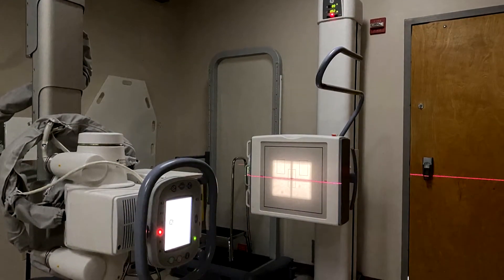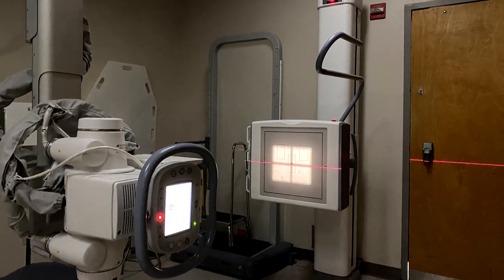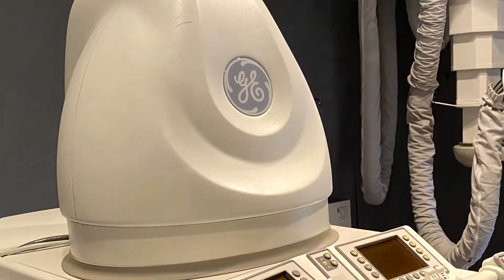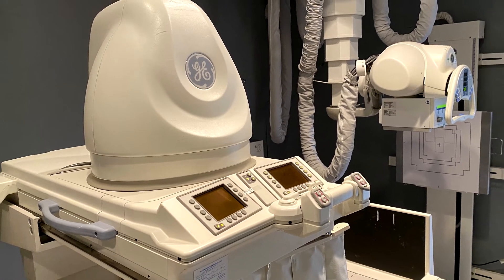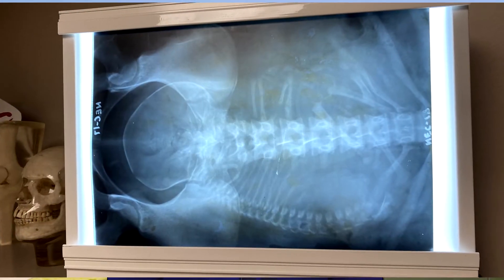My sister and I had a conversation — she works in radiology. She told me about x-ray, how great the schedule was, how consistent it was, and the job security. She told me basically that we were the photographers of the medical world. And ever since then, I was hooked.